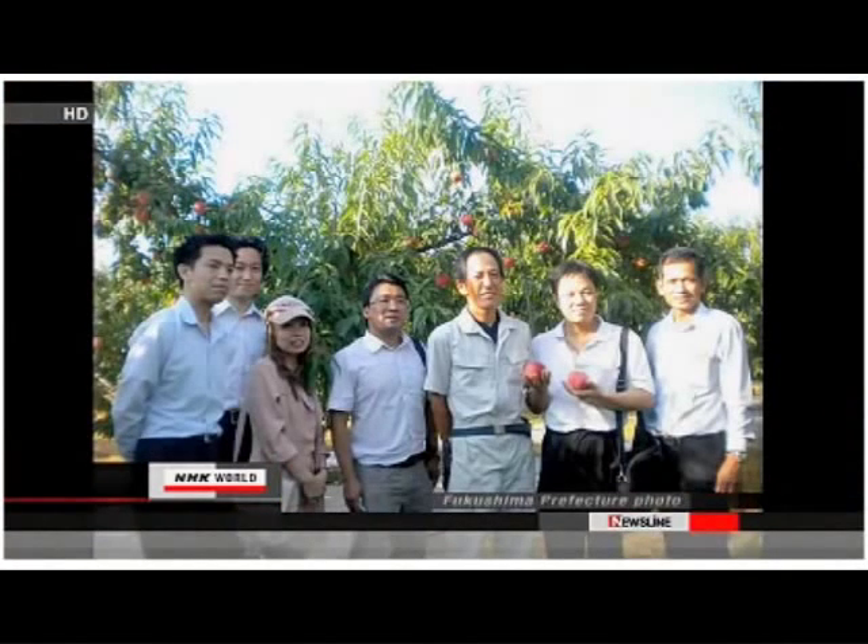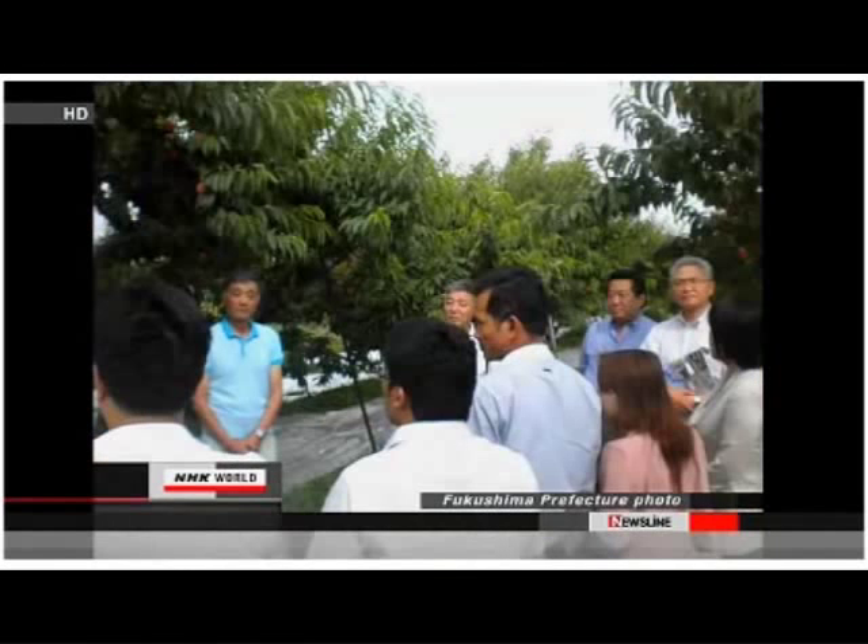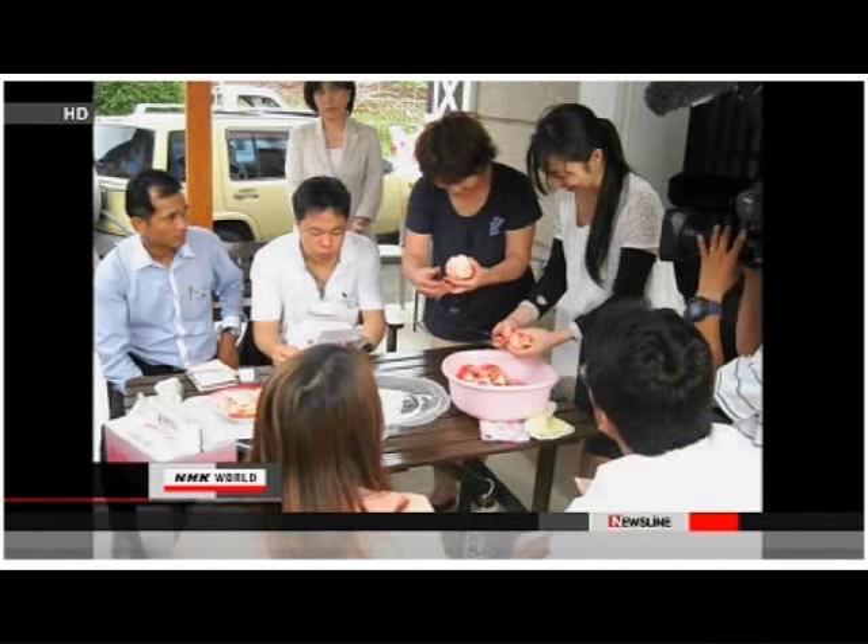Last month, Fukushima prefecture officials invited department store and trade company agents from Thailand to give them a tour of peach orchards and facilities that check radiation.